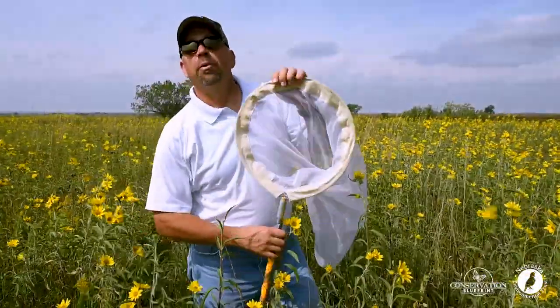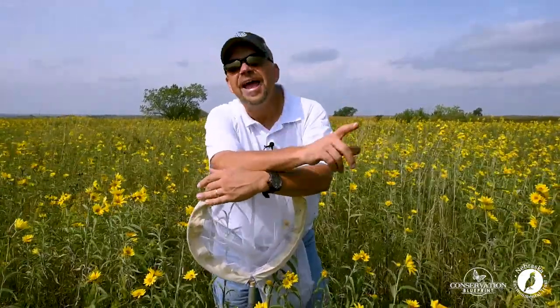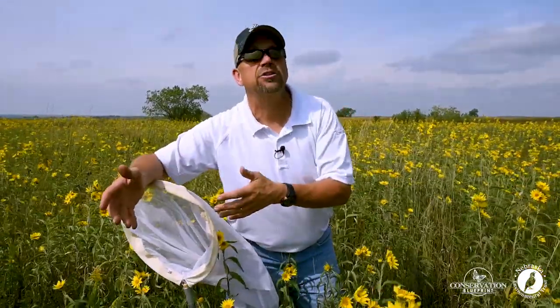We're in the field today participating in a citizen science project where we're going to net monarch butterflies that are actually on their migration to their overwintering ground in Mexico and put tags on those butterflies so that we can better understand, monitor and manage monarch butterfly migration.